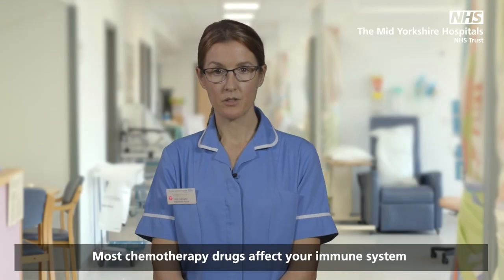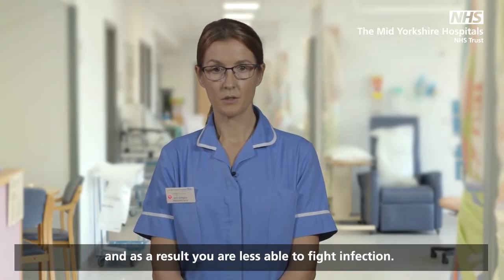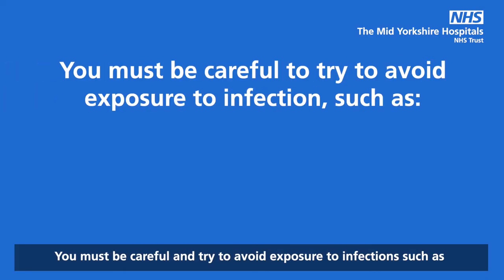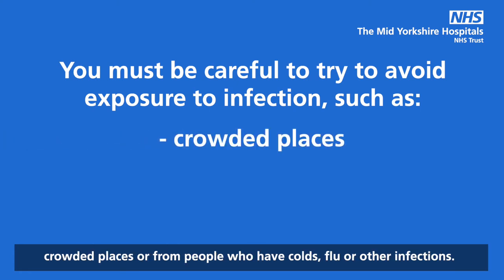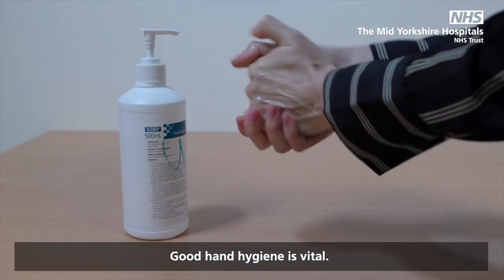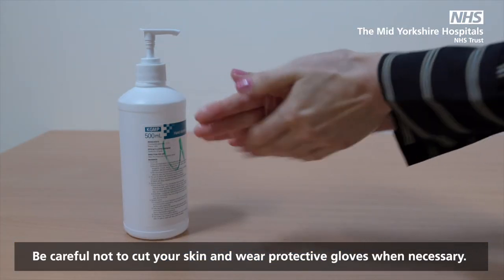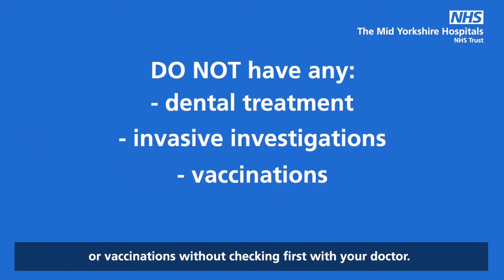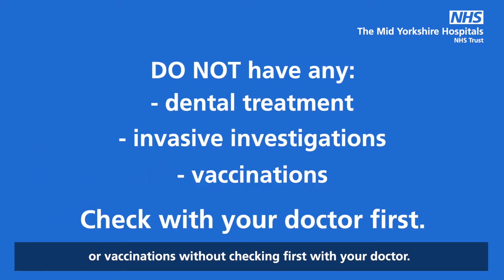Most chemotherapy drugs affect your immune system, and as a result you are less able to fight infection. You must be careful and try to avoid exposure to infections such as crowded places, or from people who have colds, flu or other infections. Good hand hygiene is vital. Be careful not to cut your skin and wear protective gloves when necessary. Do not have any dental treatment, invasive investigations or vaccinations without checking first with your doctor.